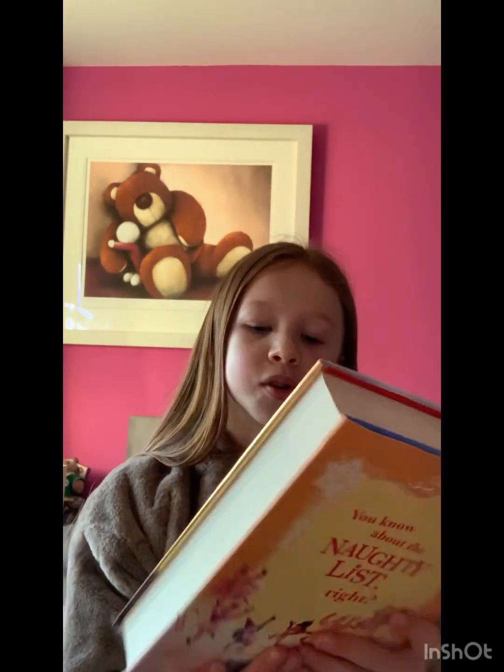Number 9 is The Christmasaurus and the Naughty List. The blurb is: 'You know about the naughty list, right?' That's my ninth favorite. It's by Tom Fletcher.